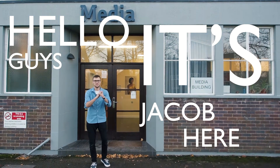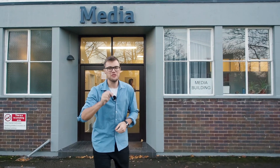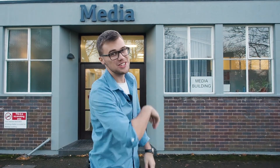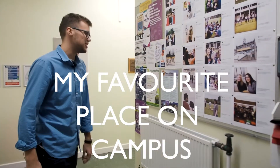Hello guys, it's Jacob here and today I will give you a quick tour around the media building. It's going to be very interesting so stay tuned and let's go. I'm going to show you today my favorite place on campus, so follow me.